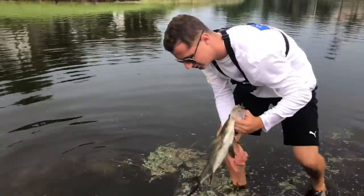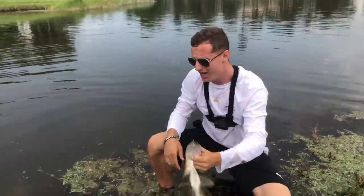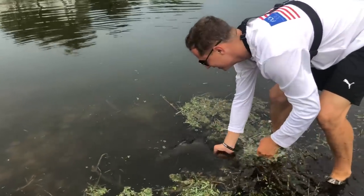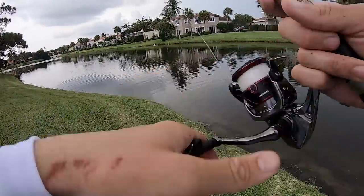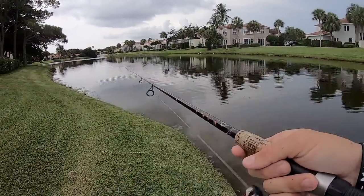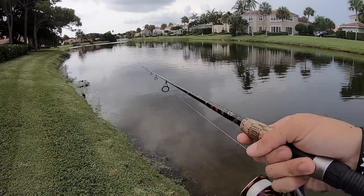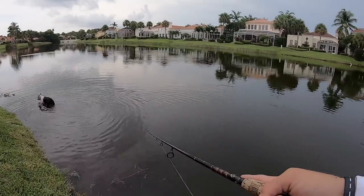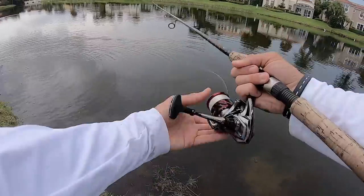There she goes. This one hit the mystery tackle box Spanish sardine — that was super cool, hopefully we can get a bigger one. Alright guys, first cast at the spot and we had a double up on snook, and we have this big storm rolling in — it's overcast, perfect conditions for pond fishing.